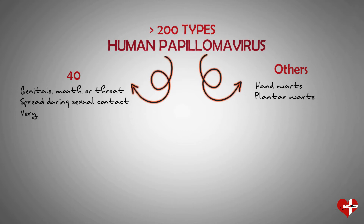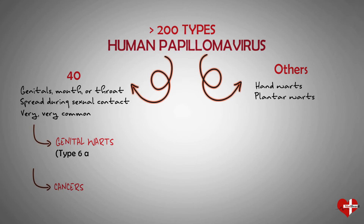Genital HPV infections are very common. Most people with HPV have no symptoms and feel totally fine, so they usually don't even know they're infected. Most genital HPV infections aren't harmful at all and go away on their own. But some kinds of HPV can lead to genital warts or certain types of cancer. Two types of HPV, type 6 and 11, cause most cases of genital warts.